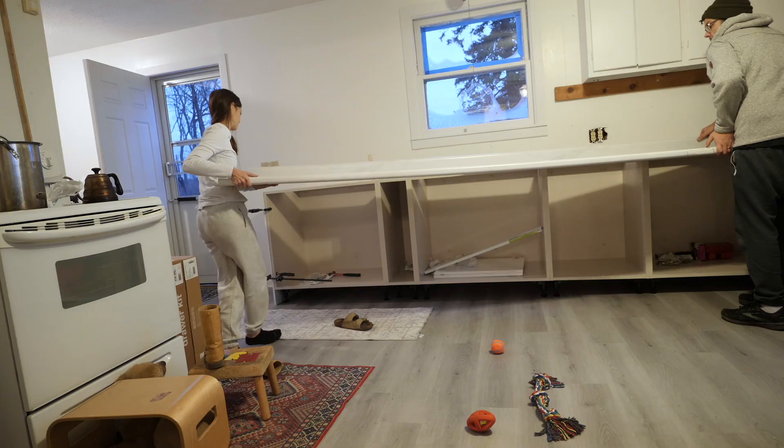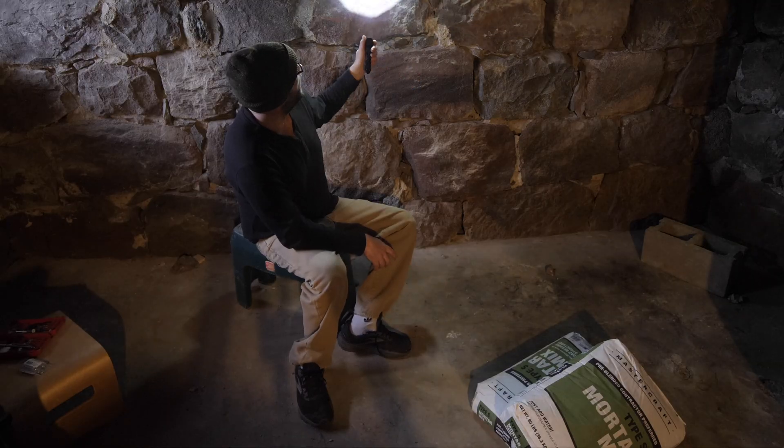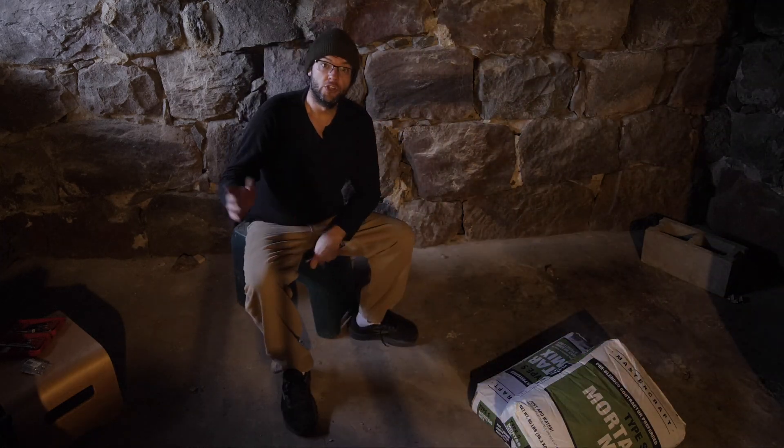Fun fact: granite also releases radon. And yes, that includes your granite countertops — but don't go ripping those out just yet. I've got a whole foundation wall made of granite rocks.